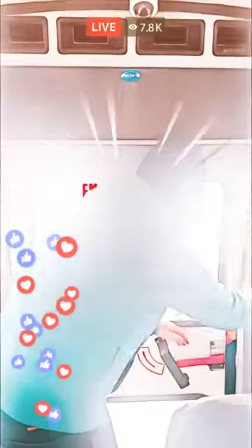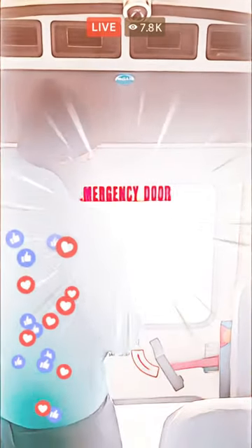My emergency exit door has no damages, operates smoothly with a functional warning device, and closes securely.